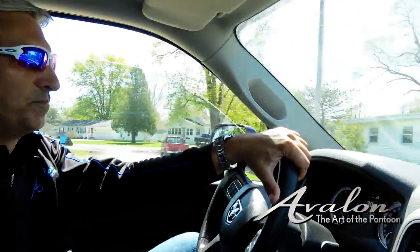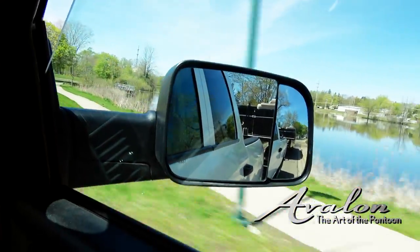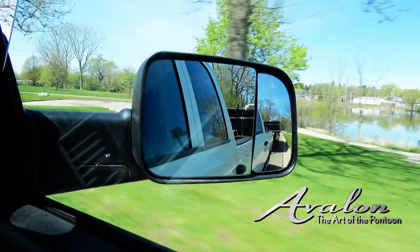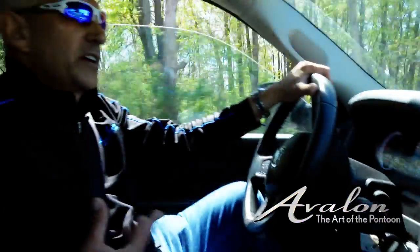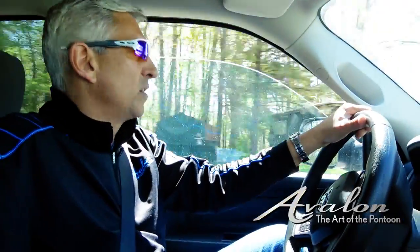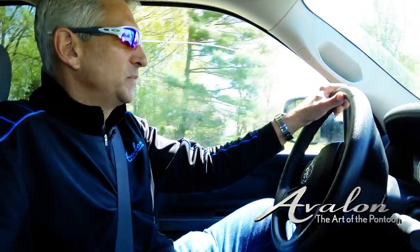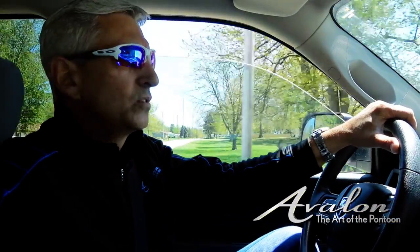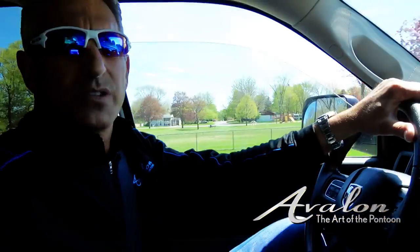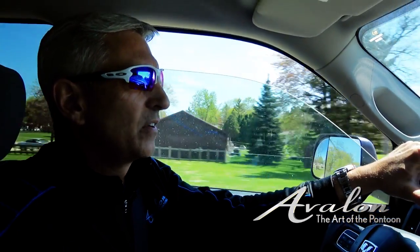On long distances, check your tie-downs at every fuel stop to make sure they haven't come loose. Look at your pontoons on the bunk — if it's a bunk-style trailer, make sure the pontoons are centered, because they've been known to jump up going over railroad tracks or big bumps. Make sure your load is always fully secure. Those tie-down straps on both the rear and front are really important to keep the boat snug to the trailer at all times.